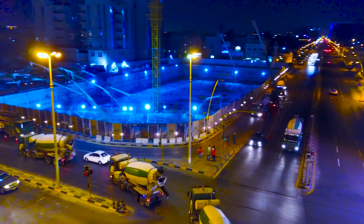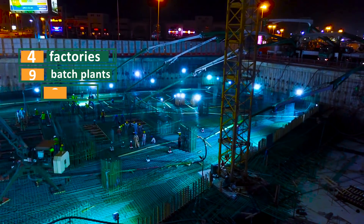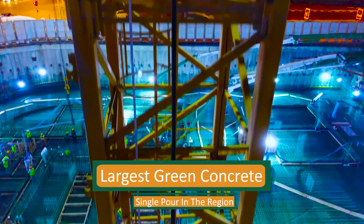To supply such high demand for a special mix in a single pour, Saudi ReadyMix used 4 factories with 9 batch plants, 8 mobile pumps, and over 100 truck mixes. This proved to be the largest green concrete single pour in the region.